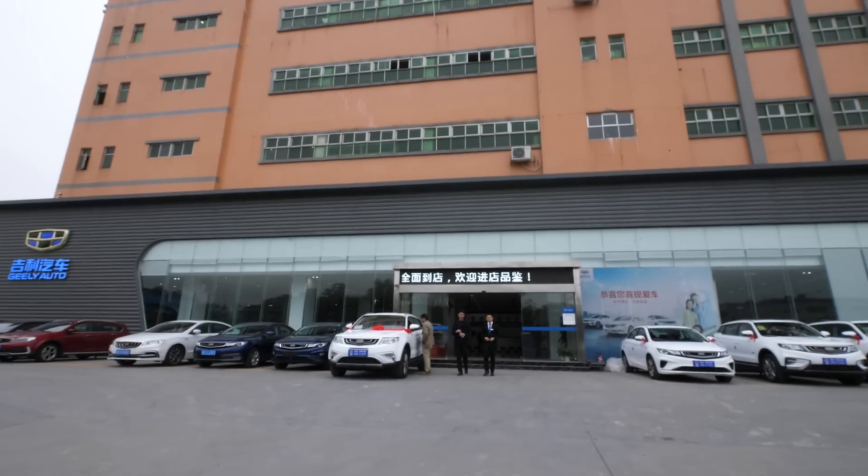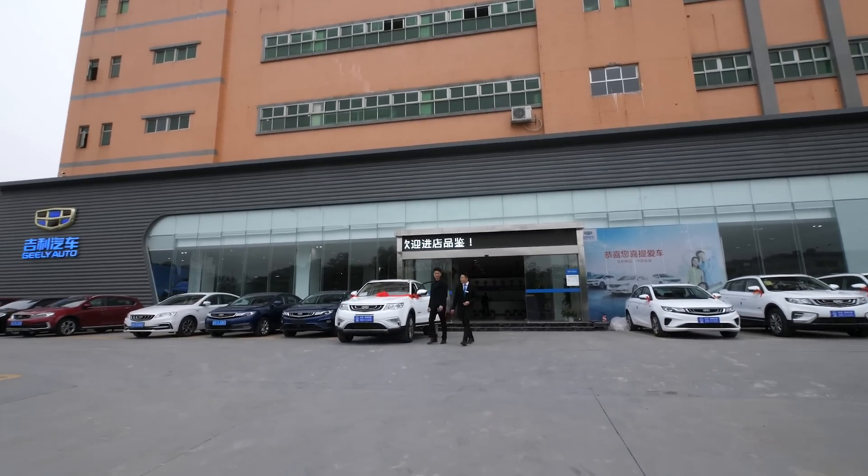This is a part of every factory visit ever — we're here, but we don't know which building. Right now we're at a car dealership, which seems unlikely to also be a 3D printing factory, but you never know.